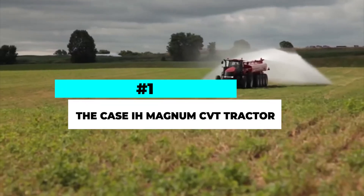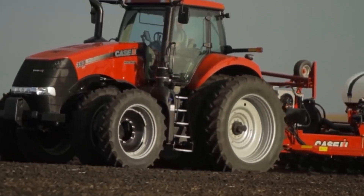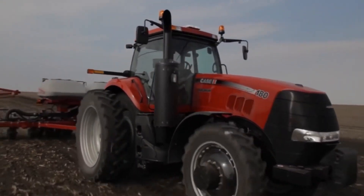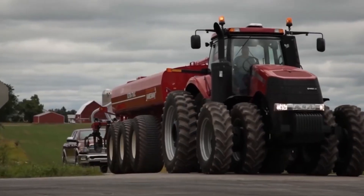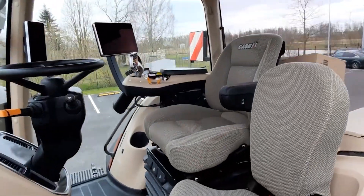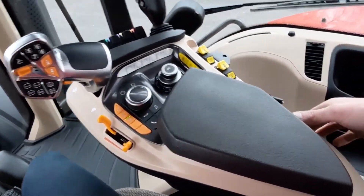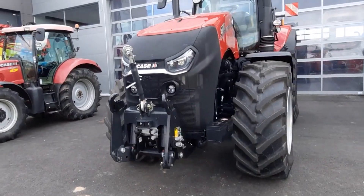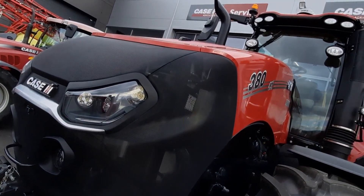Number 1. The Case IH Magnum CVT Tractor is a high-performance machine designed to provide farmers with maximum power, efficiency, and versatility. With a range of advanced features and cutting-edge technology, this tractor is perfect for farmers who need to tackle the toughest farming tasks with ease. The Magnum CVT Tractor features a continuously variable transmission (CVT) that allows for smooth, seamless shifting between gears, providing maximum fuel efficiency and reduced wear and tear on the engine. Its powerful engine delivers up to 435 horsepower, giving farmers the power they need to handle heavy loads and challenging terrain.